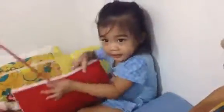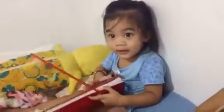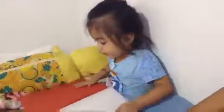Open your book. Oh yes, mommy. Yeah, open your book. Can you open your book, please? Oh yes.